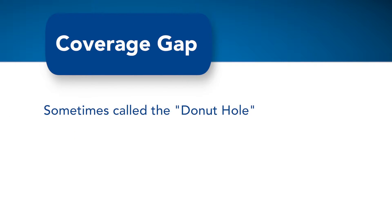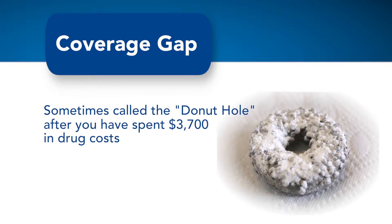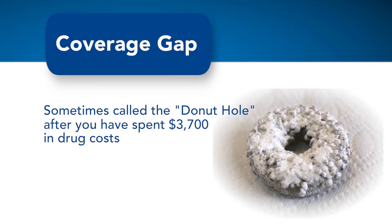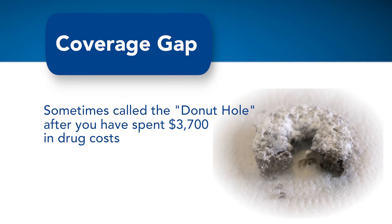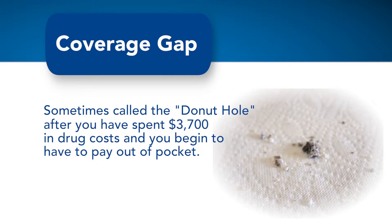This amount is set by the federal government each year and is reducing a bit every year. The coverage gap is sometimes called the doughnut hole because after you have spent $3,700 in drug costs, you enter the hole, where your health plan doesn't help pay for your drugs and you have to pay for them out of pocket.